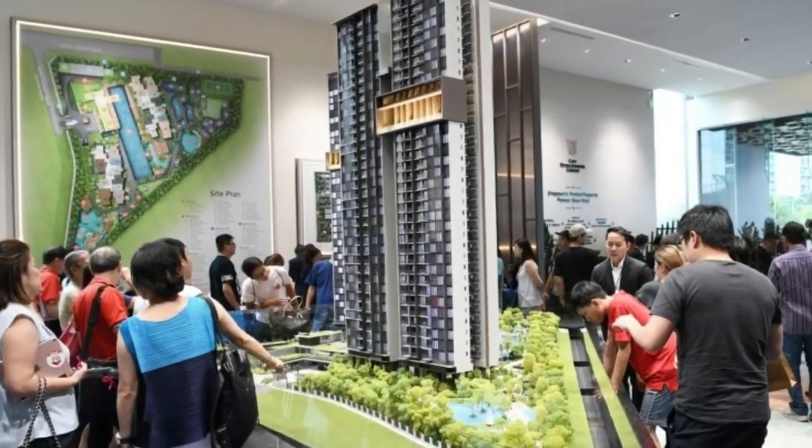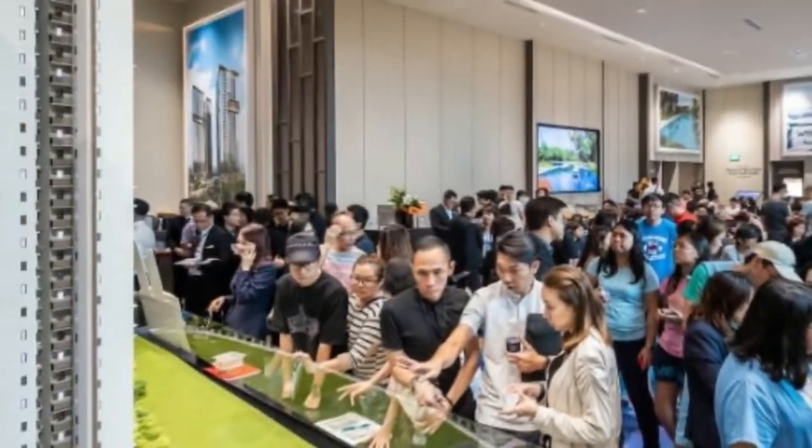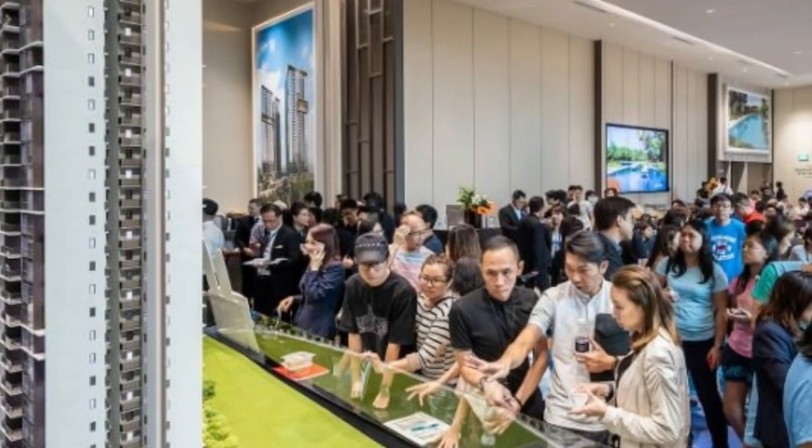Whistler Grand is a 99-year leasehold development, which comprises of 716 housing units in two 36-story high towers.